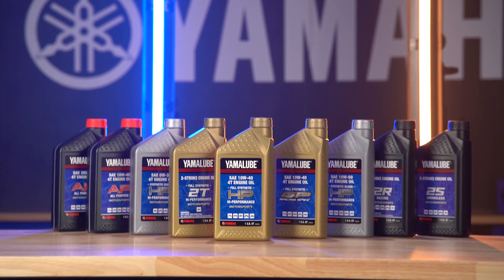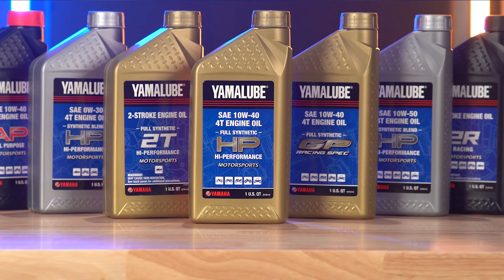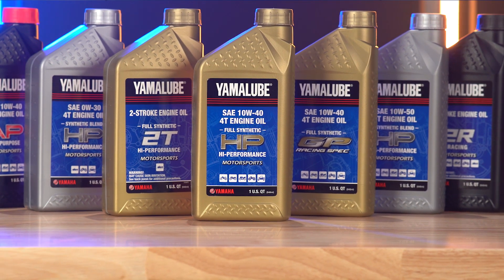When taking care of your motorcycle, snowmobile, ATV, or side-by-side, you need an oil that's built just for these engines, and Yamalube does that and more. Performance in a bottle — Yamalube gives you dependability, reliability, durability, and peace of mind.